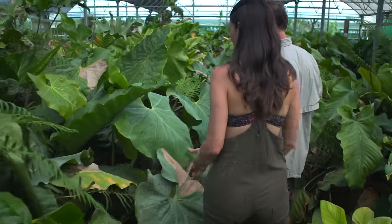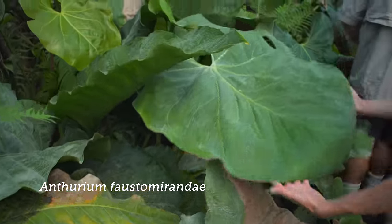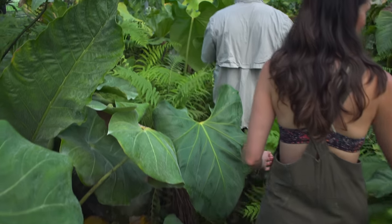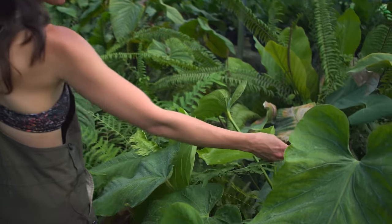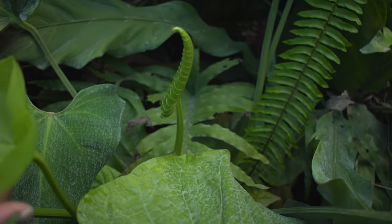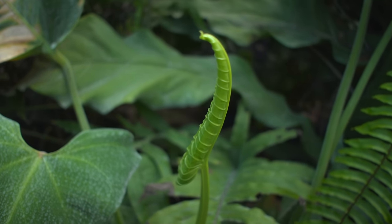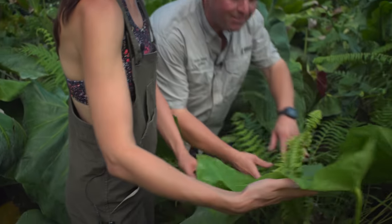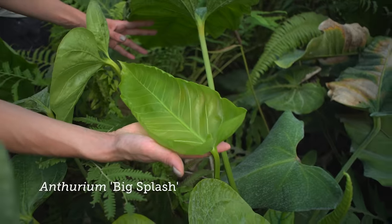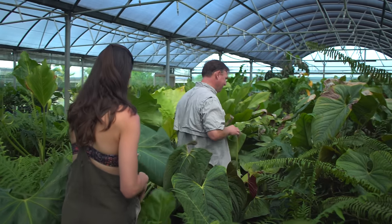We've got Anthurium calcina mirandi. A lot of new leaves coming up here — look at this structure. Which one is this, Bill? I believe that one is Big Splash, but it's hard to tell without a flower because two of them look the same.